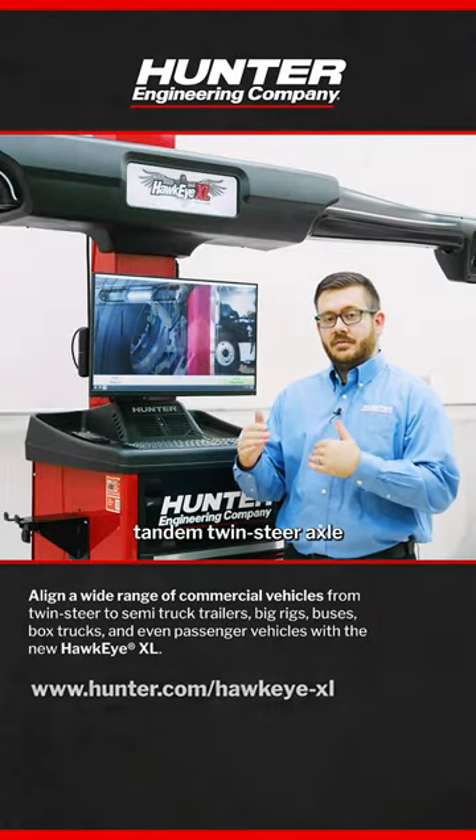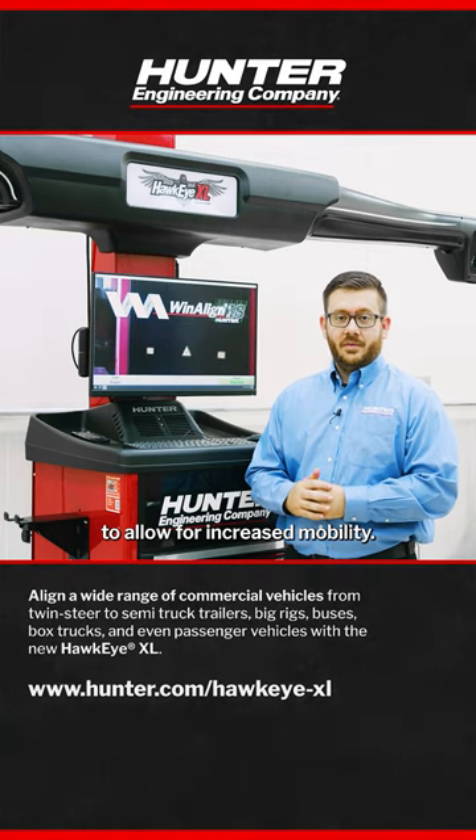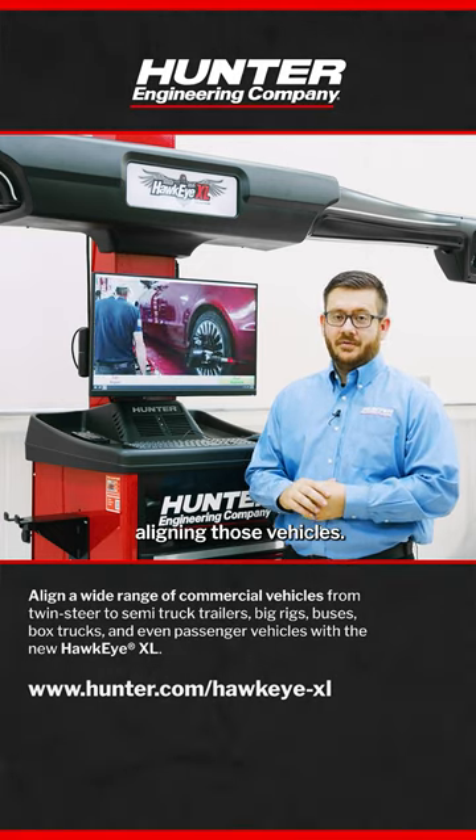Twin-steer vehicles typically have a tandem twin-steer axle on the front end of the vehicle to allow for increased mobility. Our software can actually handle aligning those vehicles. Let's take a look.